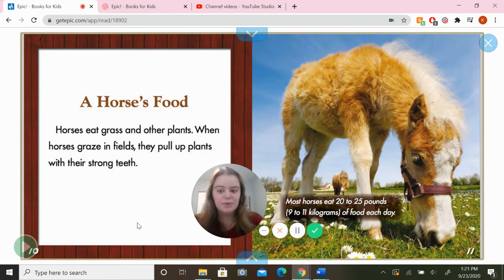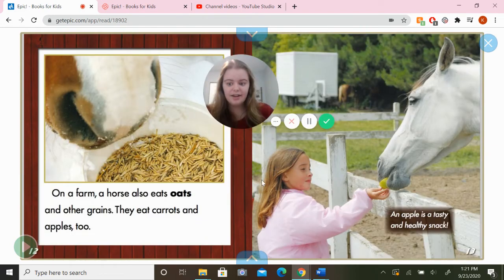A horse's food. Horses eat grass, plants, and other plants. When horses graze in fields, they pull up plants with their strong teeth. Most horses eat 20 to 25 pounds of food every day — that's a lot of food! On a farm, a horse also eats oats and other grains.